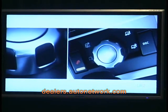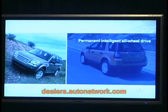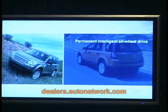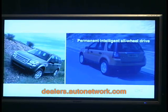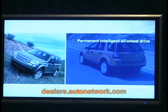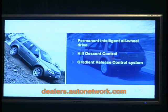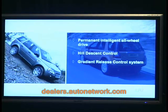Tomorrow you'll get the opportunity to explore the benefits of terrain response. Terrain response is matched to a unique permanent intelligent all-wheel drive system which incorporates an electronically controlled centre coupling. This enables the vehicle to achieve a perfect balance of torque and traction in an instant. As well as standard fitment hill descent control, the LR2 is the first Land Rover to be equipped with our new gradient releasing control system. With hill descent control engaged, gradient releasing control ensures the gentle release of brake pressure as the driver takes a foot off the pedal.